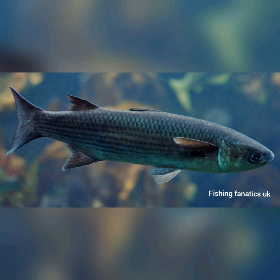Hey guys, welcome back. As I promised a while ago, I'm going to do a top 5 species for me.